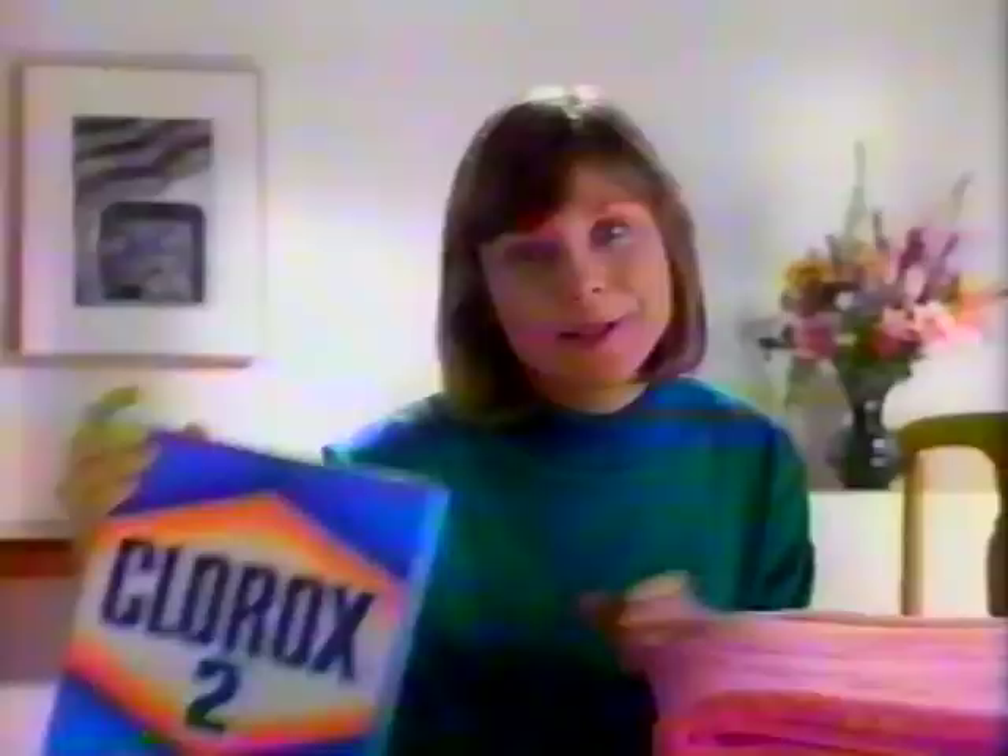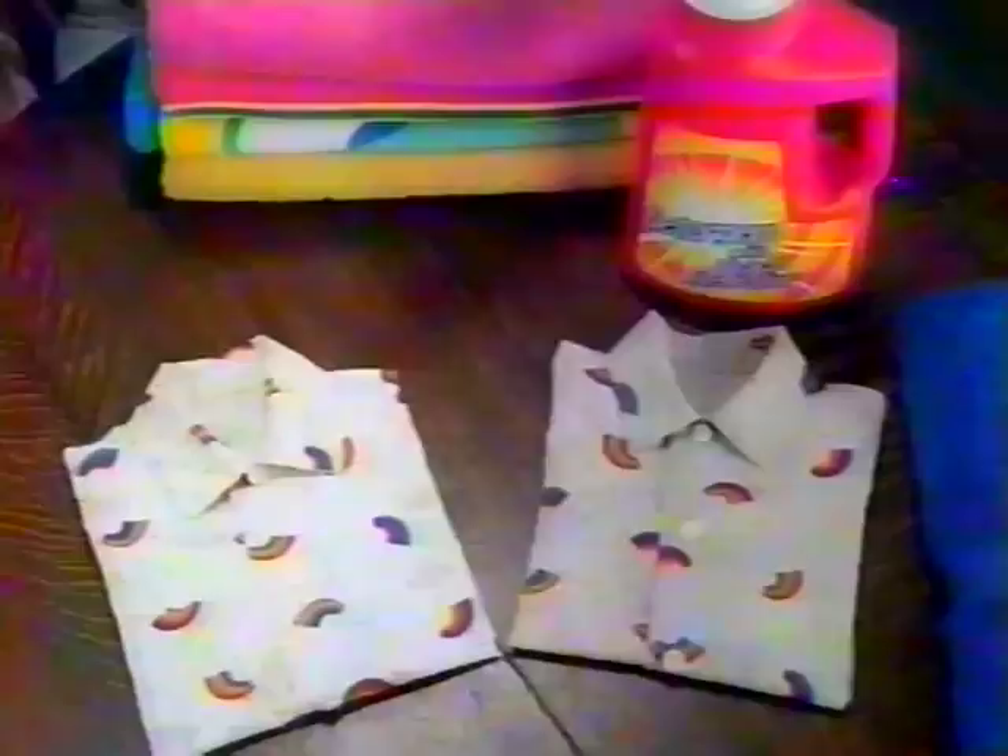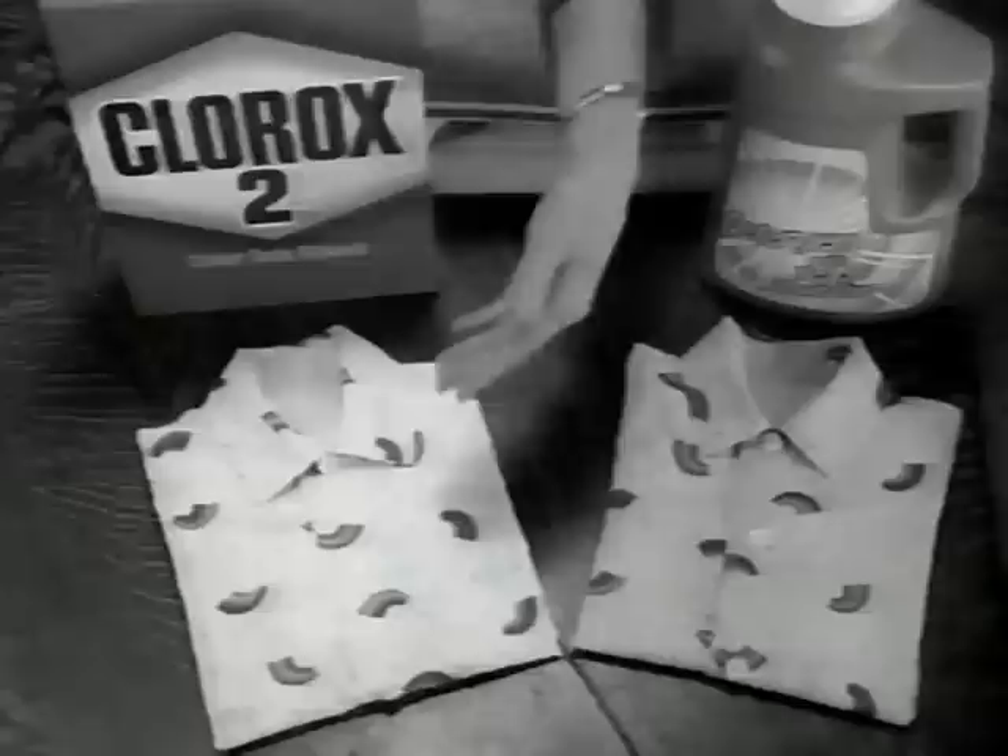I saw this detergent with bleach alternative and wondered how it compared to my Clorox 2 on colored loads. So I pulled out the twins' dirty shirts. I washed this one in detergent with bleach alternative, and this one in Clorox 2 and my regular detergent. And look, the shirt washed in Clorox 2 is cleaner and brighter. I think I'll stay with my Clorox 2. Clorox 2 Color Safe Bleach — gets clothes clean and bright.